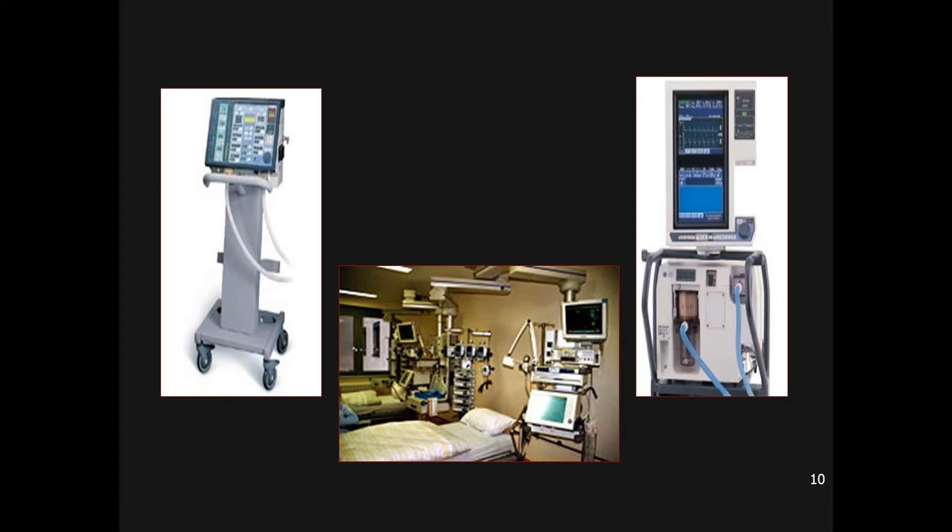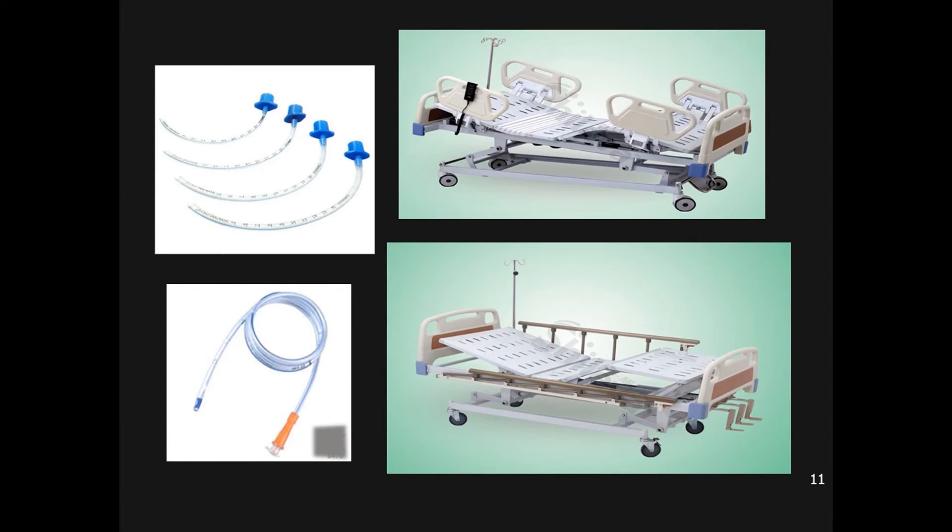Here you can see three different ventilators — from Servo 900 to Phillips and all the latest models available in the ICU. The basic functions remain the same. The first image shows an endotracheal tube: the uncuffed one is used for neonates, infants, and pediatric age groups, while the cuffed one is used for adults. The second image shows a Ryle's tube, also called a nasogastric tube, through which liquid nutrition such as coconut water or juice can be provided to the patient. The remaining images show the ICU bed, which can be adjusted from different sides.